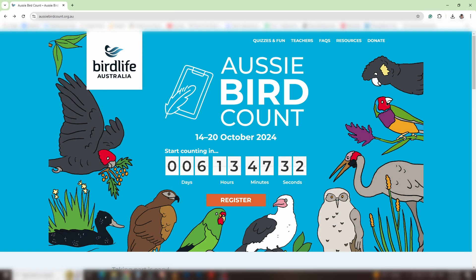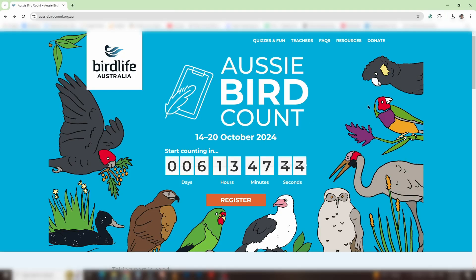This year the Aussie Bird Count runs from October 14th until October 20th. Joining is easy — all you have to do is spend 20 minutes per day watching for birds and record what you see using the Aussie Bird Count app or the website.